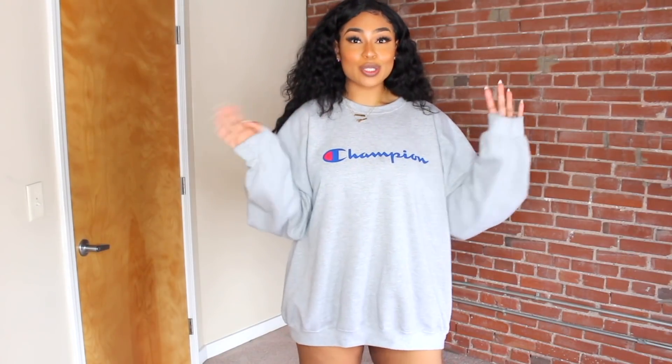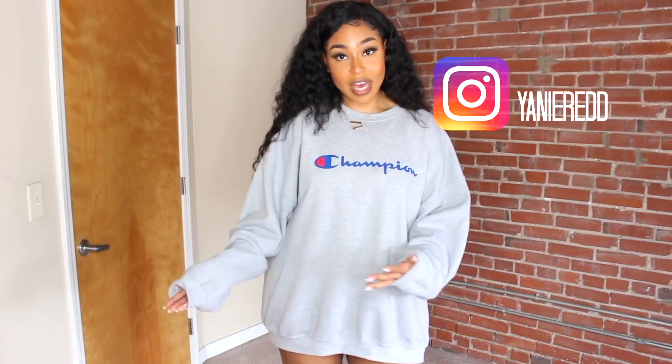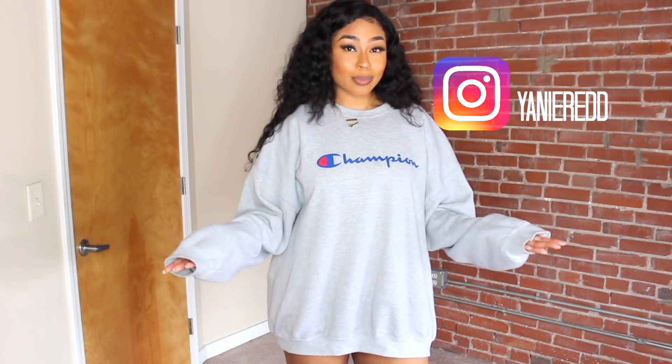Hi guys, welcome back to my channel. Today I'm going to be doing a try-on haul. This video is not sponsored — I actually went to my local hood and got some items that are pretty similar to Fashion Nova. I went to my local La Viva Fashion and found some pieces that I thought were kind of similar to Fashion Nova, so I decided to do a try-on haul.